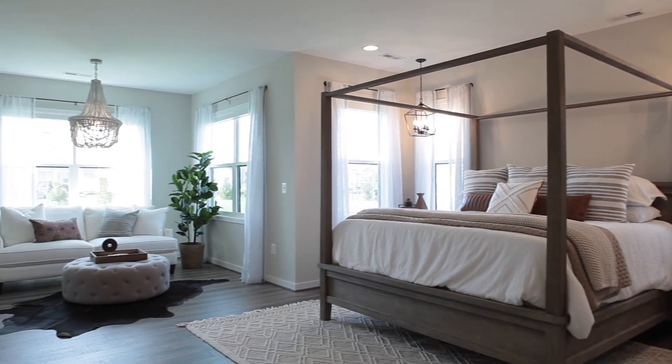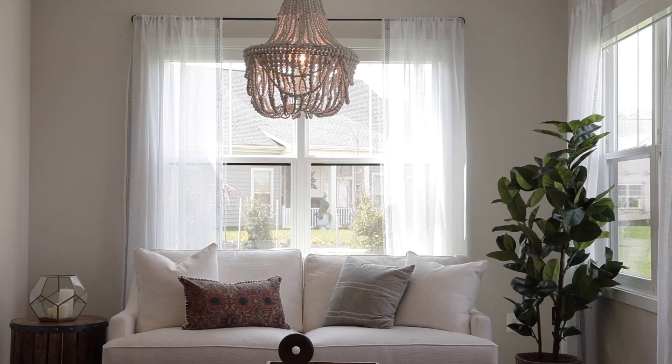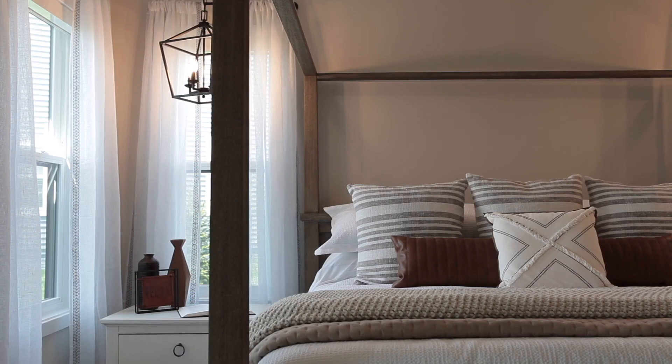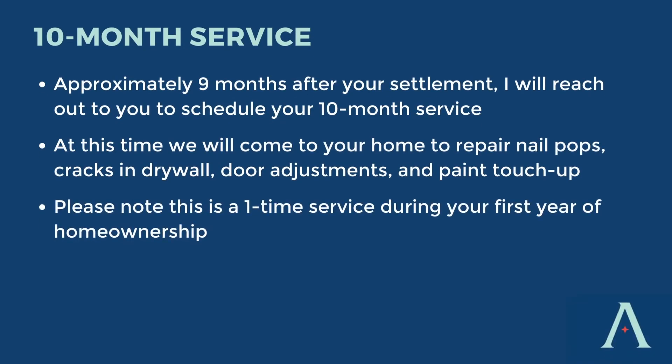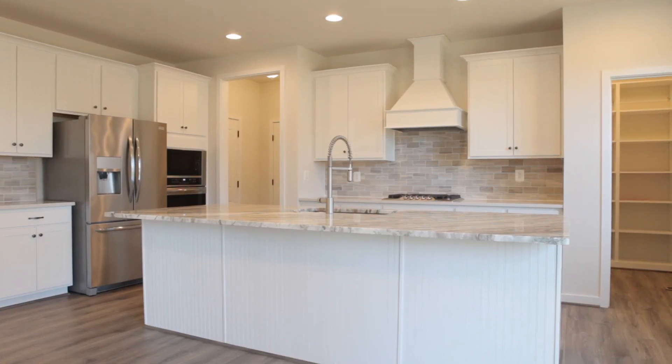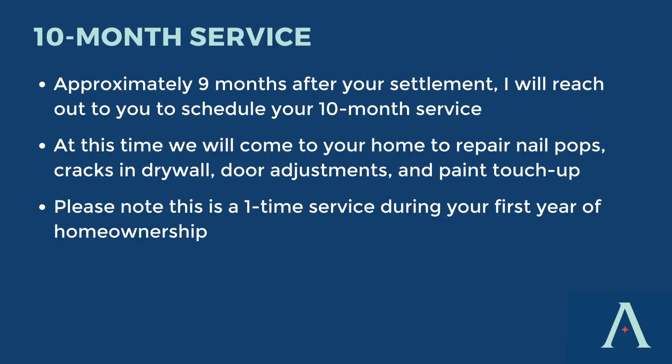Now let's talk about your 10-month review. After you've been in your home about nine months, I'm going to reach out to you — text, call, or email — to set up your 10-month warranty review. At this point, I will come out to your home and go over any concerns that need to be addressed. This will also include the repair of your drywall, nail pops, and settlement cracks — anything that needs to be addressed at the 10-month will definitely include your drywall. Please keep in mind this is a one-time service provided by Atlantic Builders during your first year of home ownership.